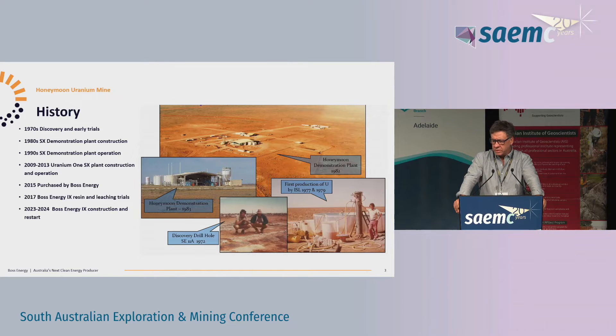So the history of the project - it's been around for a long time, discovered in the 70s, and work was done initially on solvent extraction. There's a solvent extraction demonstration plant built on site, shown in the photo with the blue sky in the background, which we're still using that shed. And as the plant developed into operations, Uranium One went with the solvent extraction process and operated the plant for a number of years.